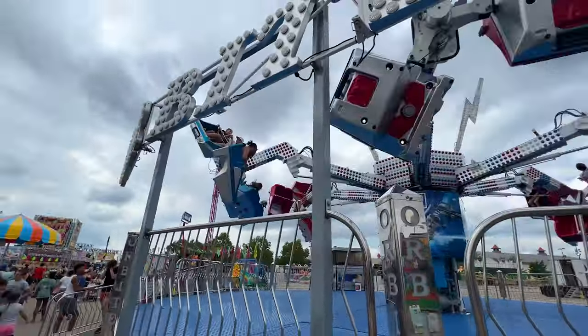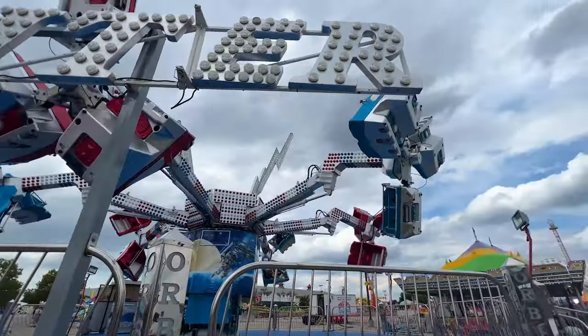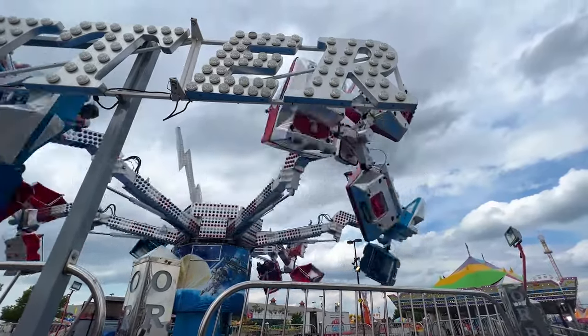Most of the rides here are going to find different ways to spin you around in a circle — and this one does it on its side, 90 degrees. A lot of fun.